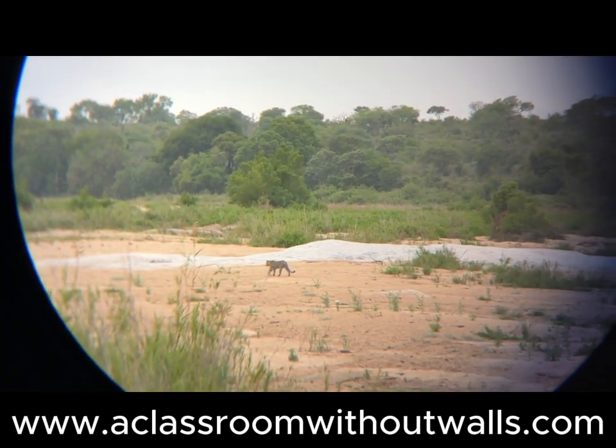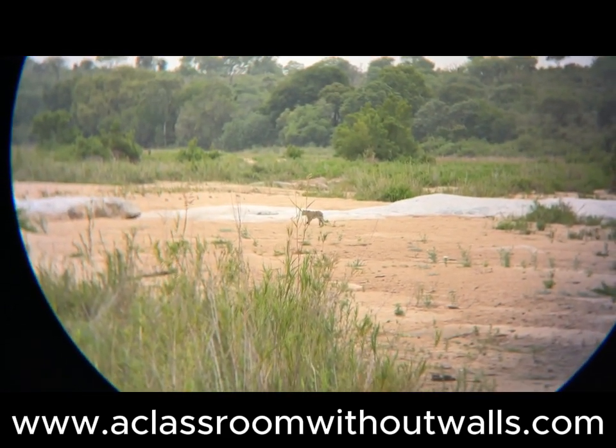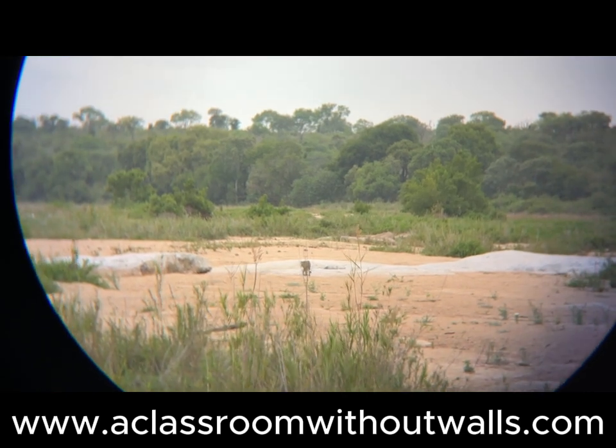During a sunrise drive, the guide spotted a leopard from a far distance — must have been 100 meters away — walking on a river bank. It would have been impossible for us to see it without the guide. The leopard finally completed our sightings of the big five in its entirety.